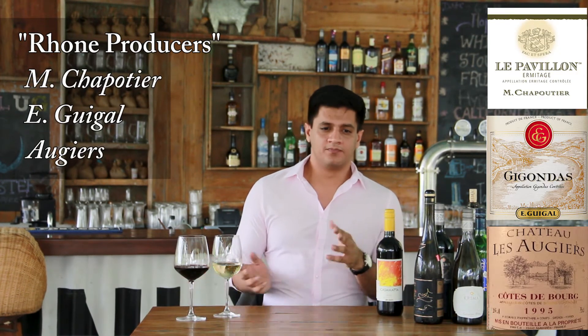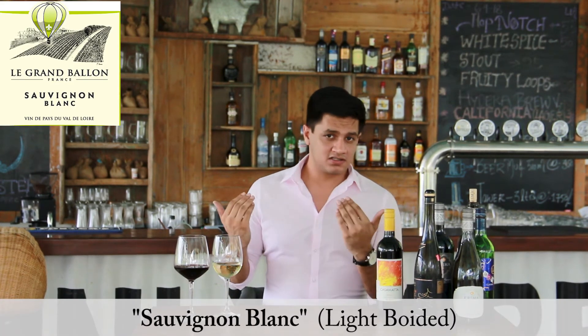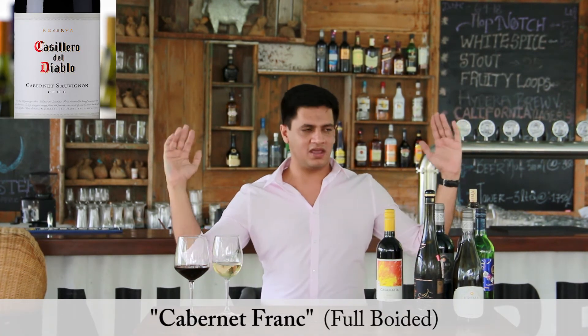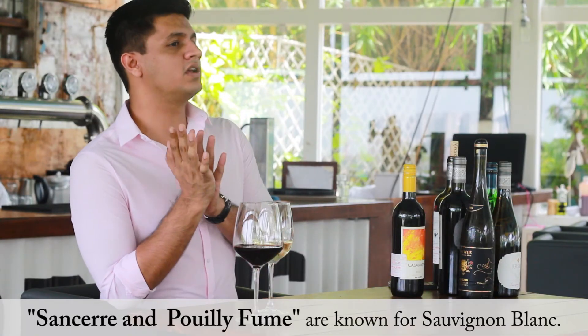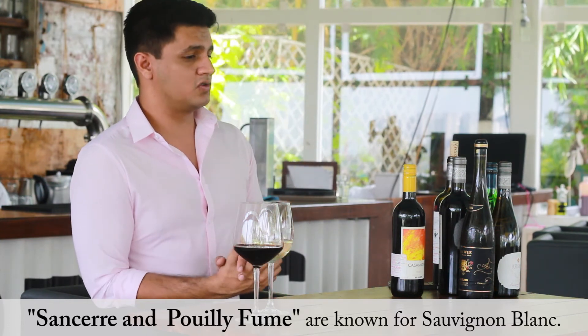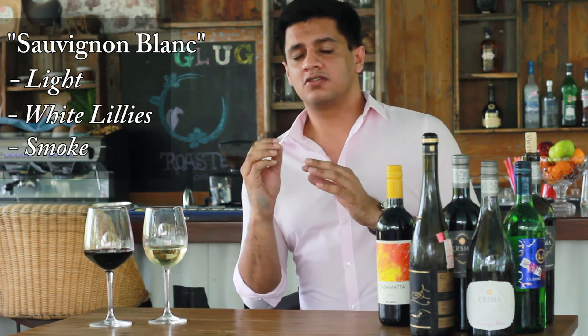Finally, the Loire Valley is in the northern part of France. This region focuses on Sauvignon Blanc, one of the lightest white wines, and Cabernet Franc, one of the heaviest red wines — two major extremes produced in the same region. The Sancerre and Pouilly-Fumé regions of Loire are where the best Sauvignon Blancs come from: light, with white lilies, flower petals, and a nice hint of flint and smoke.